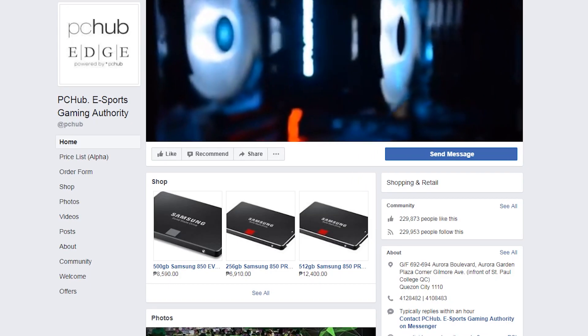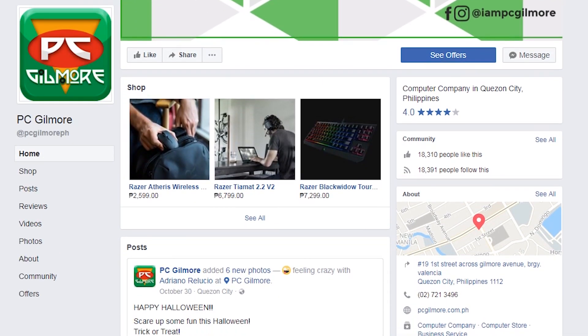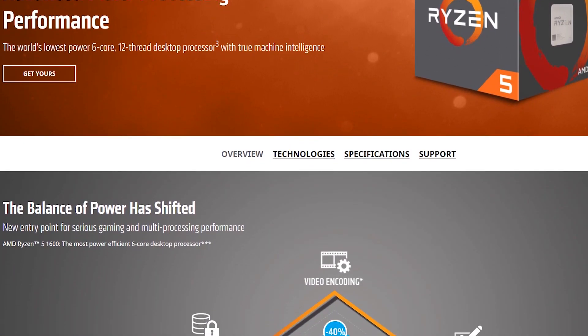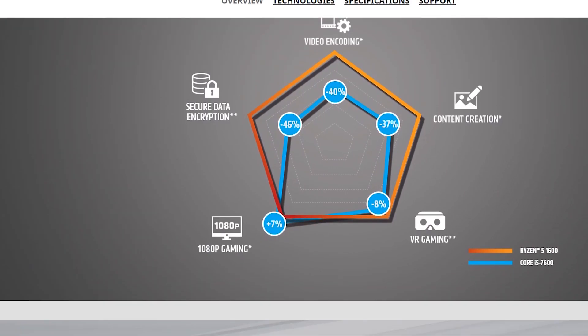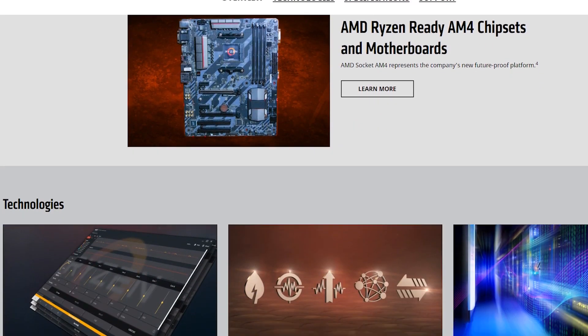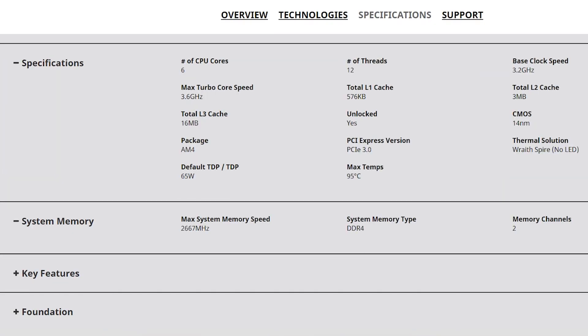I got the prices from Dynaquest PC, PC Hub, and Easy PC, though you might find better prices elsewhere. For the processor, we have the Ryzen 5 1600 — it needs no introduction: 6 cores, 12 threads. Overclock it to get the most out of it.